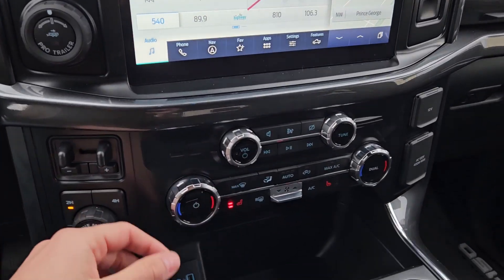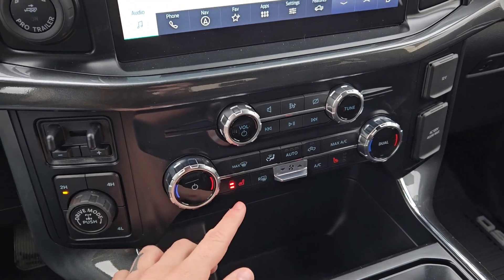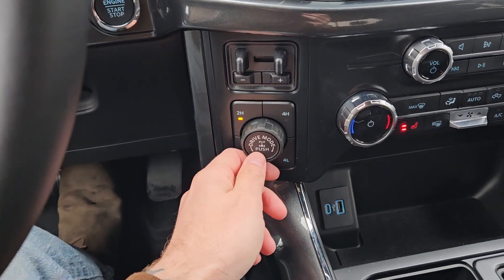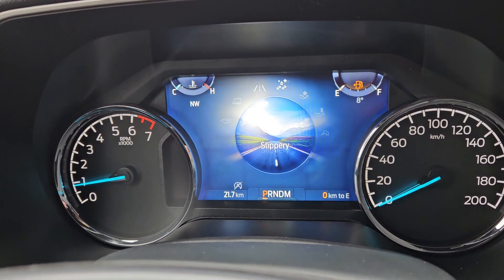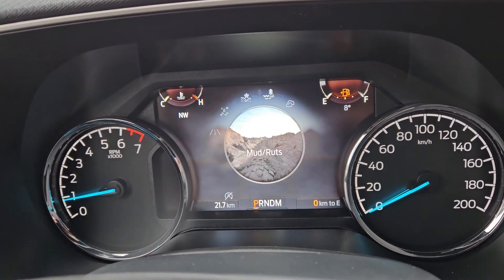Moving down, you have your media controls and then your climate controls with dual-zone front climate as well as heated front seats. To the left you have your pro trailer backup controller, trailer brake controller, and 4x4 controls with a locking rear differential and drive mode selector for normal, tow/haul, eco, sport — and on the opposite end you have slippery, deep snow/sand, mud ruts and rock crawl mode, all as part of the FX4 package.